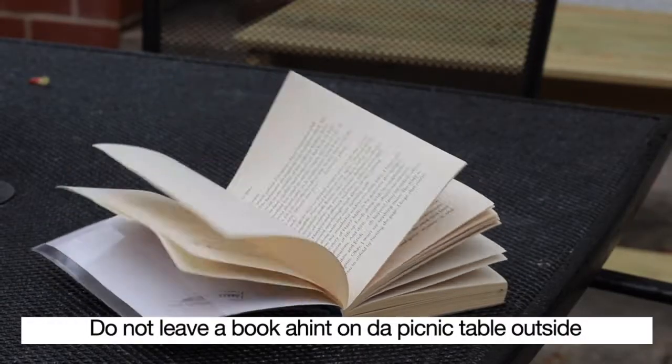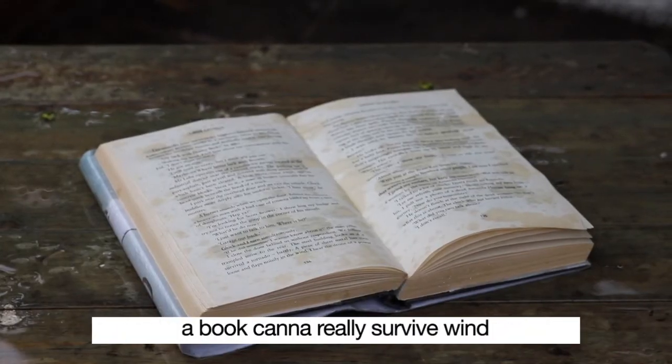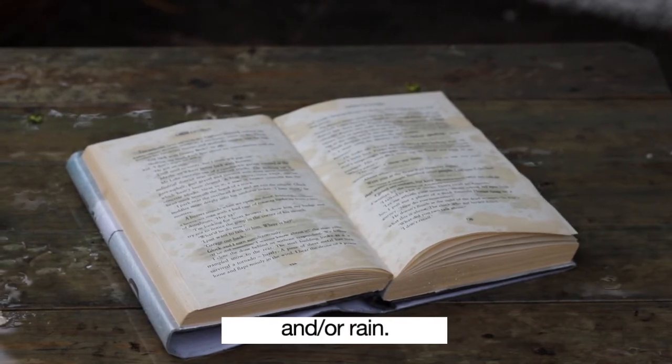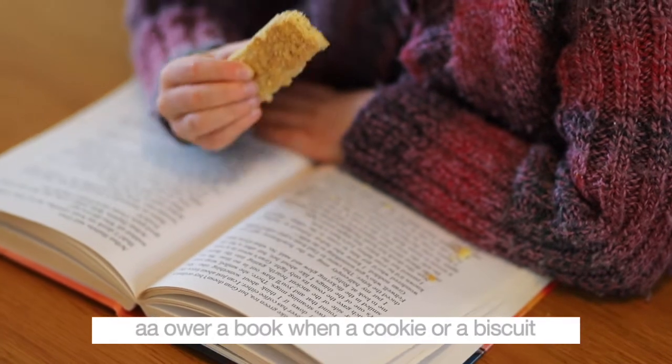Do not leave a book out on the picnic table outside. A book cannot really survive wind and or rain. In the house, try not to drop crumbs on a book.